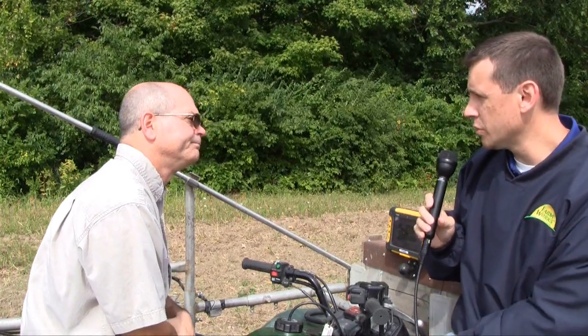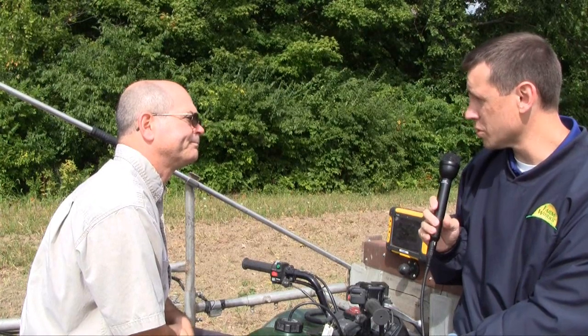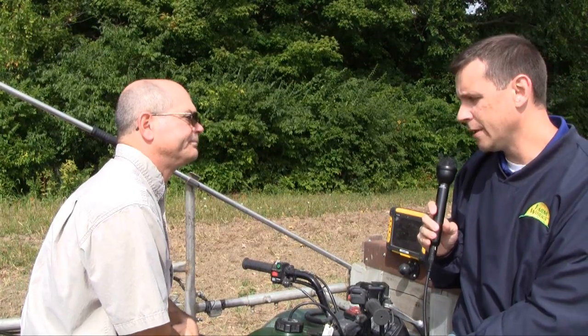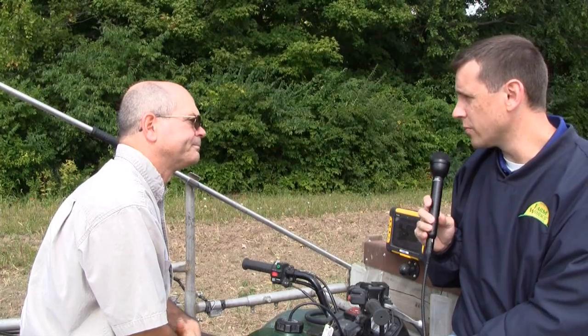So you're using the Trimble Yuma, it's a rugged tablet computer, and it also has the Farmworks Mobile software loaded on it. The software is what really makes the hardware tick and operate. What kind of jobs are you using that mobile computer for?